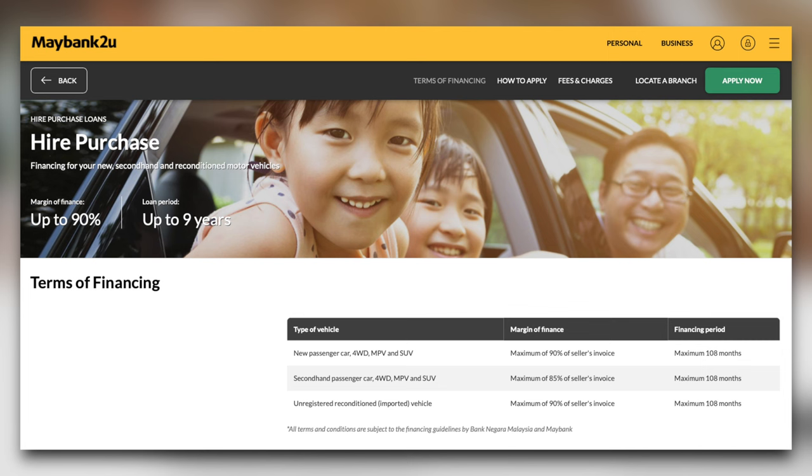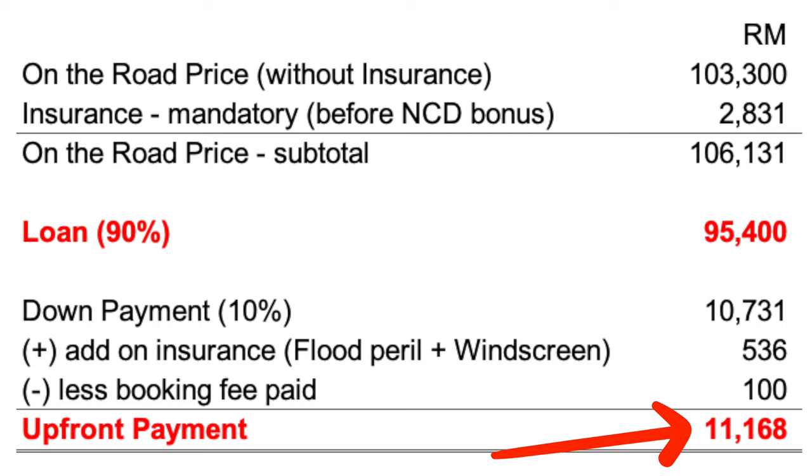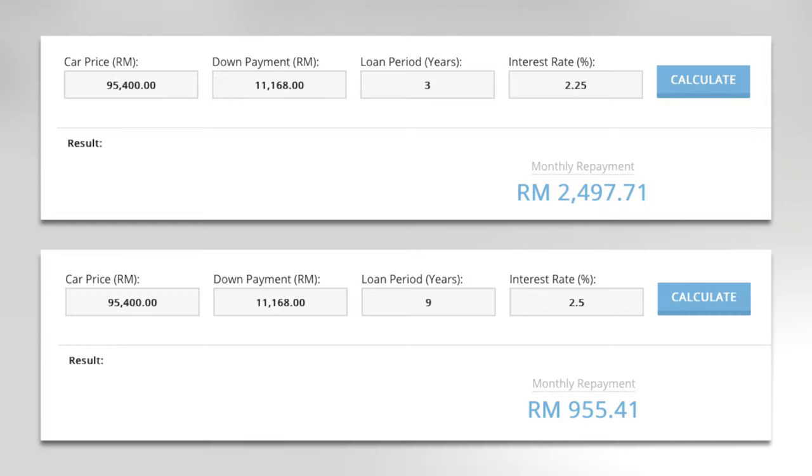To finance the vehicle purchase you will need to take up a hire purchase loan, which basically means asking a bank to buy the car for you since you don't want to fork out the entire sum on the first day. You can finance up to 90% of the vehicle's cost, putting at least 10% as a down payment on day one. In my case, I am financing 95,000 through Maybank and will need to pay the remaining 10%, about 11,000 ringgit, upfront. Car loans are usually offered in tenors of 1, 3, 5, 7, or 9 years — the longer the tenor, the lower your monthly installment since you spread the payment over a longer period.